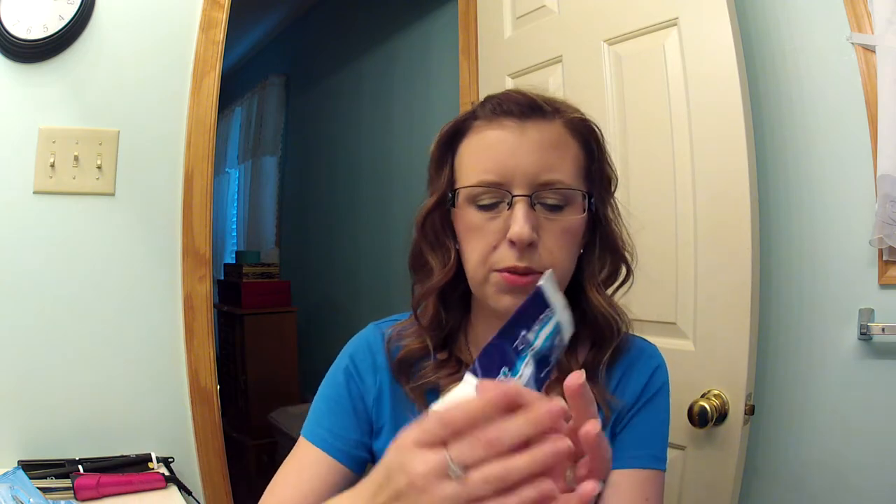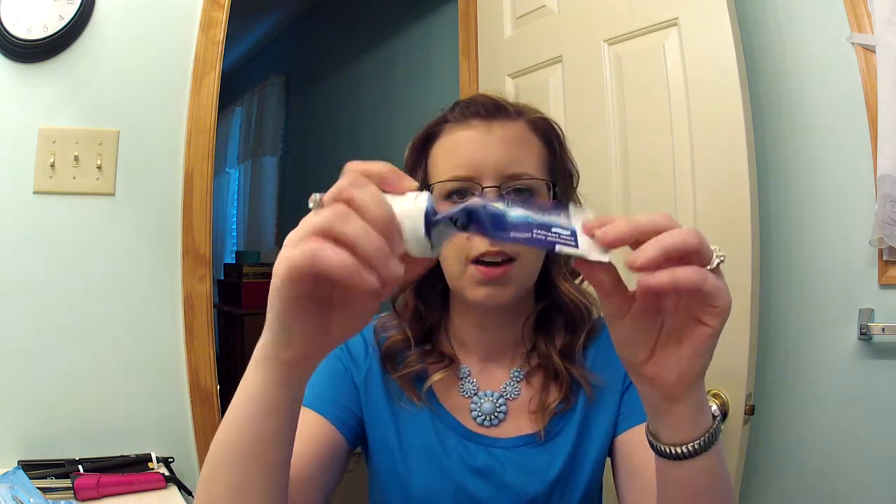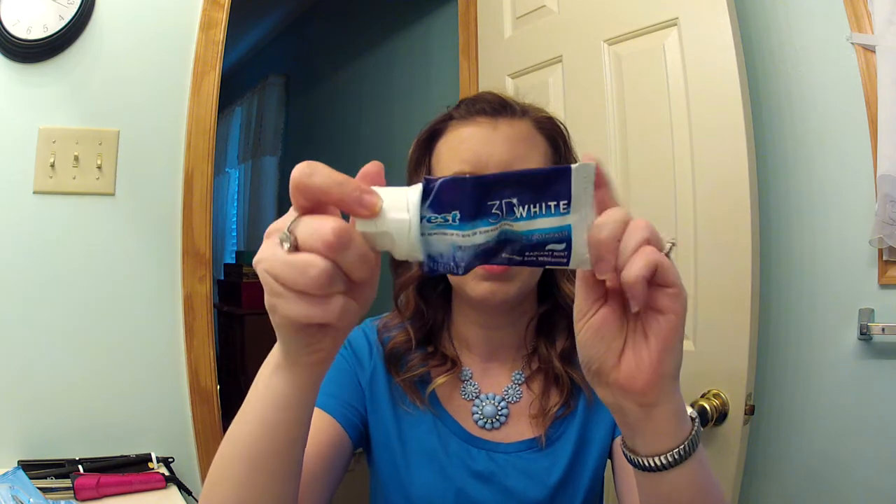Here's the Crest 3D White Toothpaste — this is the other one I buy. I like it, I just like the flavor of the Colgate better, like I said.